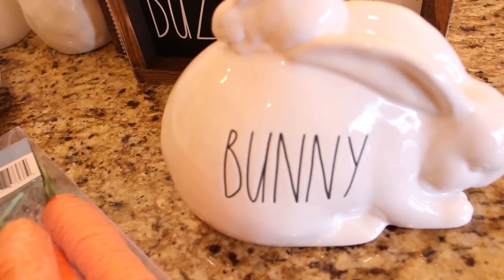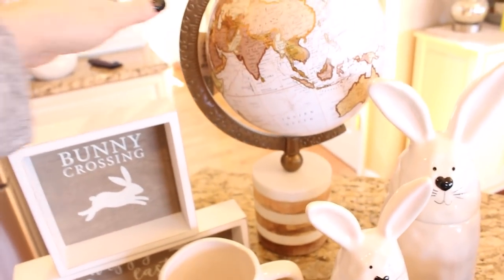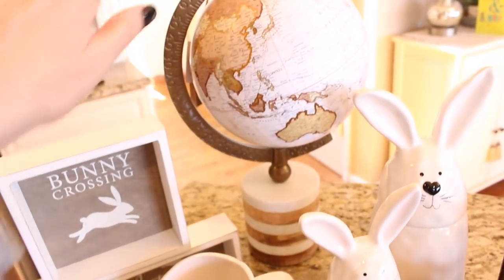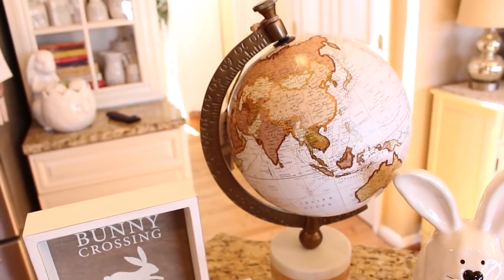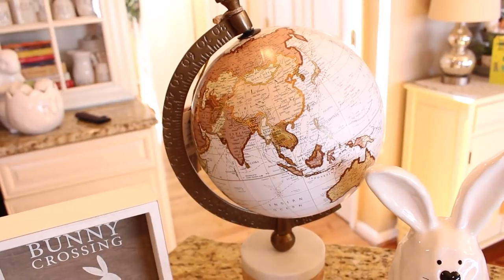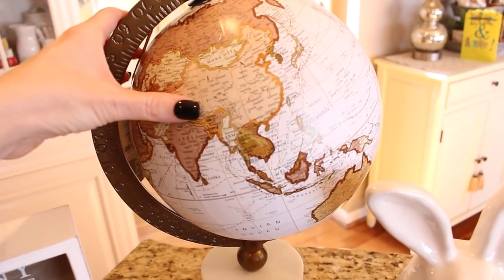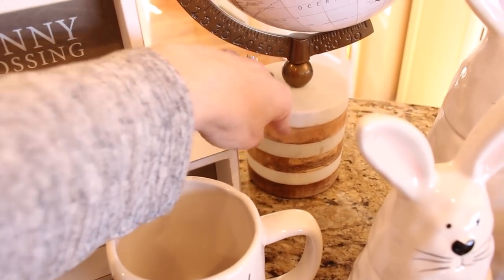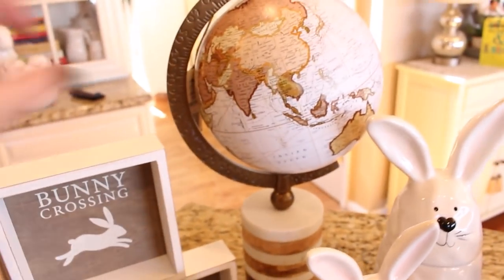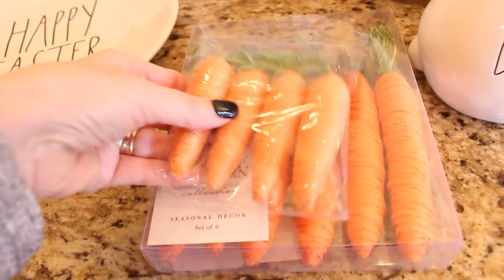I did stop into Marshall's just to see what they had, and I found this beautiful globe — it's an early birthday present for my daughter. She is an archaeology and English major, and she's already looking ahead to decorating her graduate school apartment. Globes are going to play a big part in that, and I thought this one was really beautiful with its wood and marble base and really unique colors.